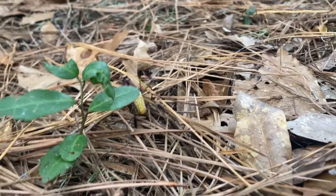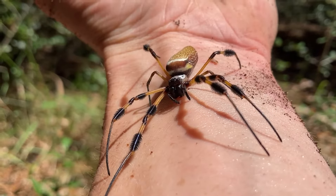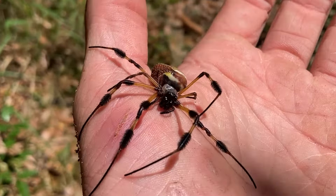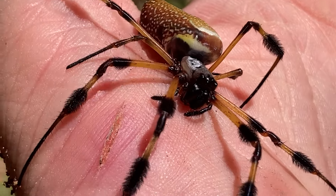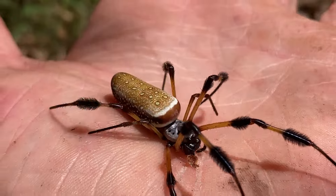In females, the top side of the abdomen is black with symmetrical patches of bright yellow. The legs are reddish brown at the base and black towards the tips. Males are less striking in appearance to most people, but they're still beautiful to me. They are smaller with brownish legs and less yellow coloration on their abdomen.